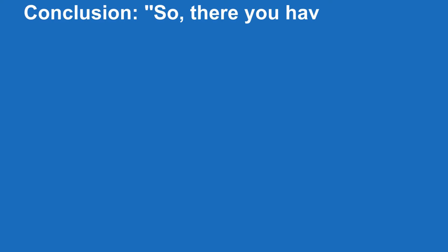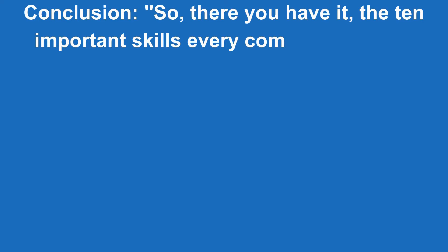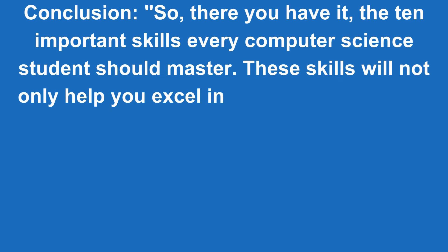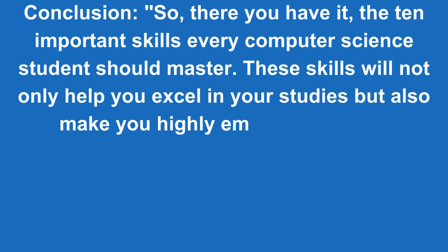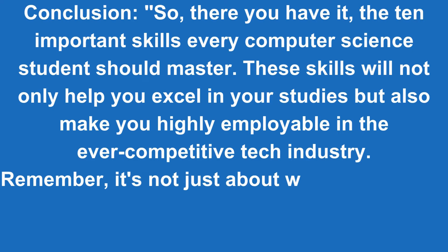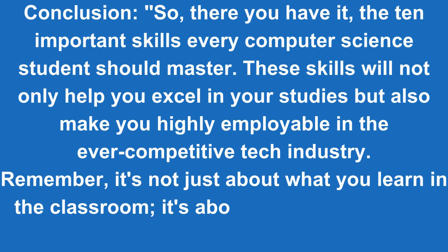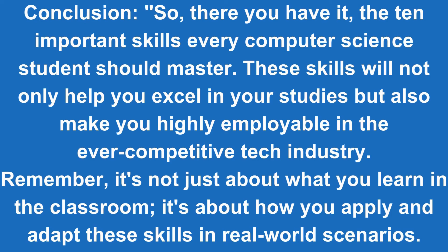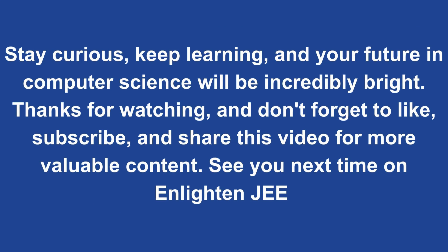So, there you have it — the 10 important skills every computer science student should master. These skills will not only help you excel in your studies, but also make you highly employable in the ever-competitive tech industry. Remember, it's not just about what you learn in the classroom; it's about how you apply and adapt these skills in real-world scenarios. Stay curious, keep learning, and your future in computer science will be incredibly bright. Thanks for watching, and don't forget to like, subscribe, and share this video for more valuable content. See you next time on Enlighten JEE.